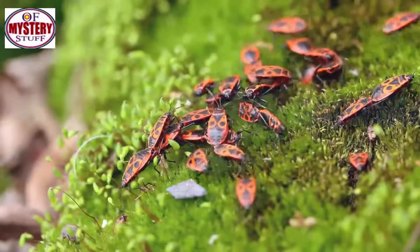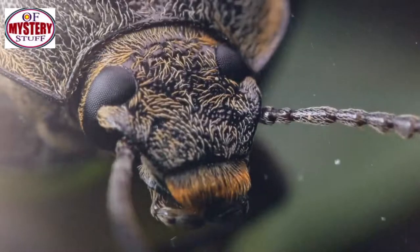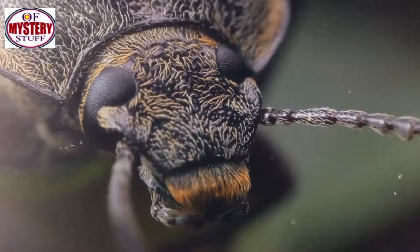Yet not everything that is beautiful is harmless. As a result of living in the wilderness, those little colorful creatures develop defense systems of their own against predators, and some of them might be deadly. And a little kid experienced that danger firsthand.